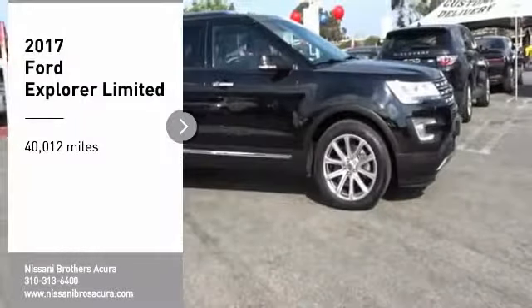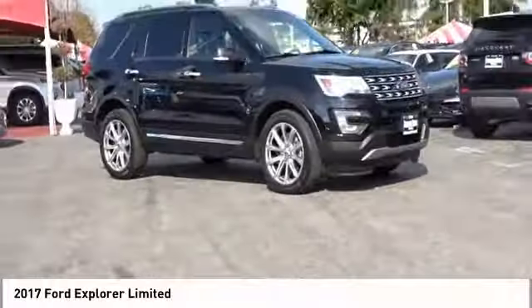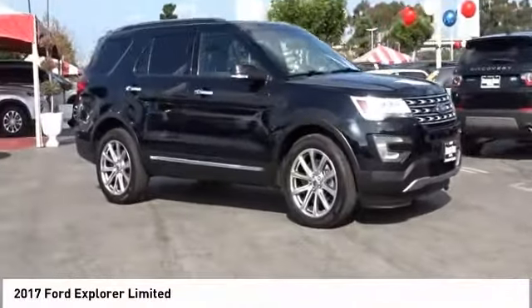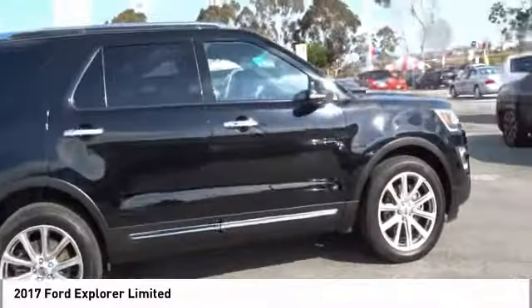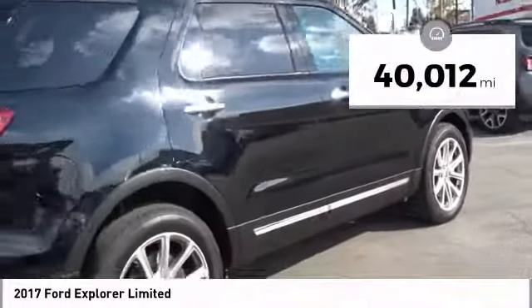Make a great choice today with the 2017 Explorer. You've got a lot of capabilities to call on in a Ford Explorer. Don't underestimate your choices — this vehicle has less than 45,000 miles.